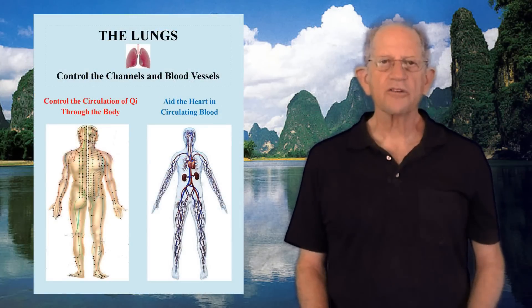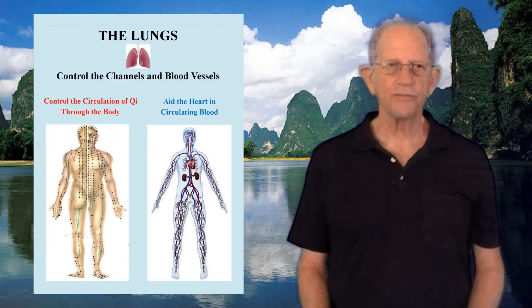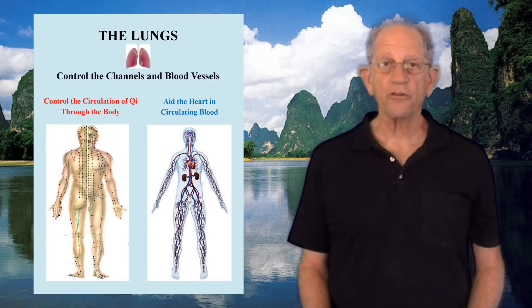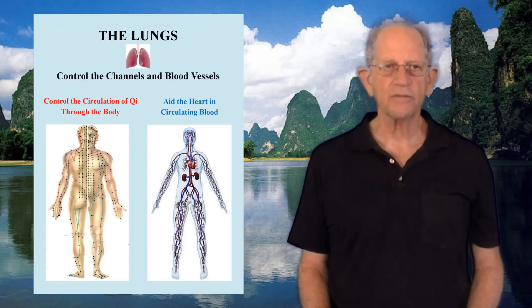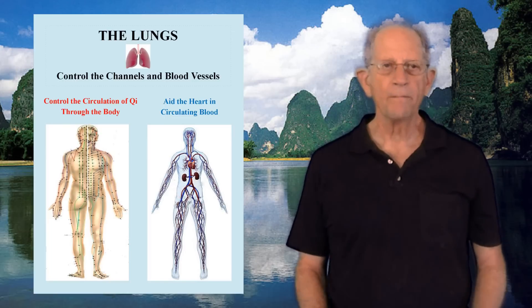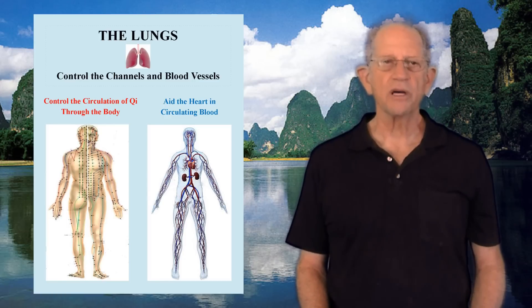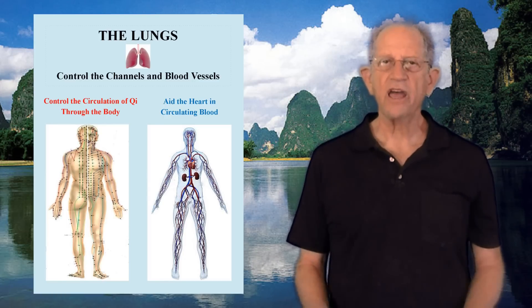Second, the lungs control the channels and blood vessels. The lungs aid the heart in circulating blood and play an important role in maintaining the health of the blood vessels. They also control the circulation of Qi in the channels. If Lung Qi is strong, the circulation of Qi and blood will be good and the limbs will be warm. If Lung Qi is weak, Qi will not be able to push the blood and the limbs, particularly the hands, will be cold.